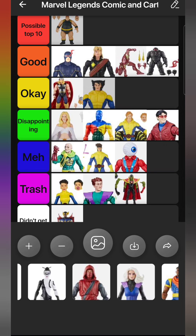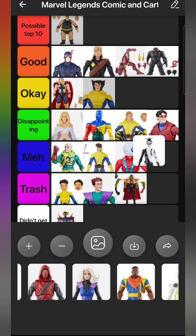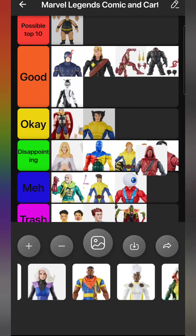We got a few Daredevil Minus One wave figures in a row. Lady Bullseye is a really good figure - I love that Shriek body mold for her. I've always wanted this character, remembering when they almost made her back in 2008-2009 but it never happened. I'm glad it didn't happen then because now it's done right. She goes in Good, probably the best figure from that wave besides Daredevil Minus One himself.